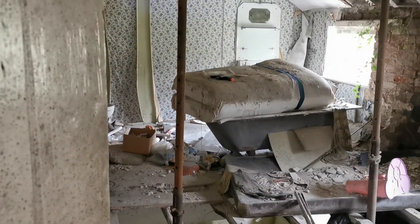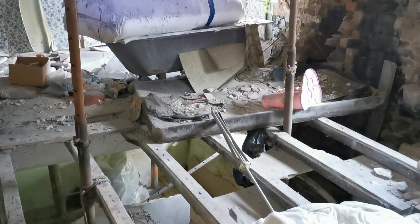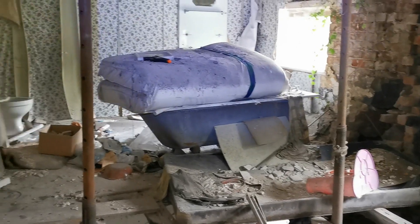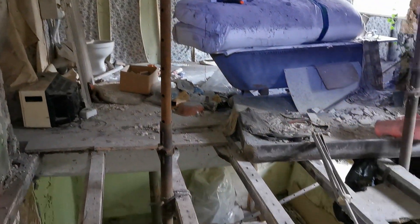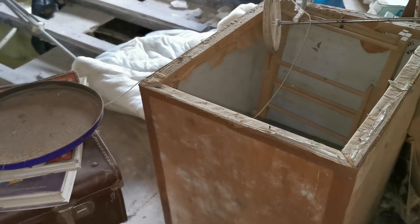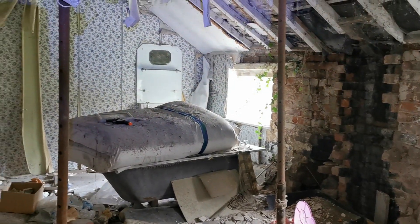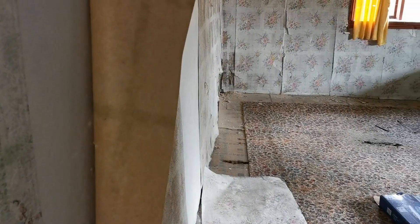Behind door number four. I'm just poking my head around the door here, not having a proper go inside. Because as you can see, there is no floor. So, into the last room upstairs, I think.